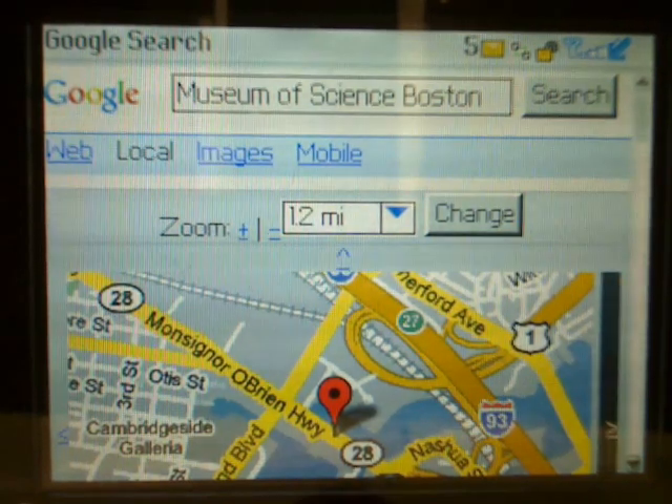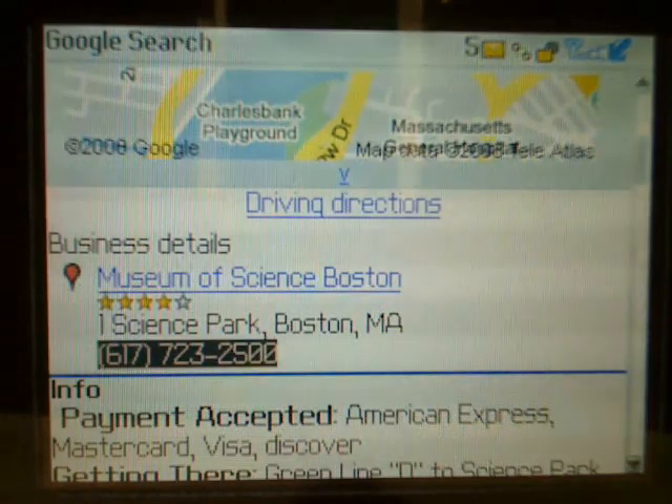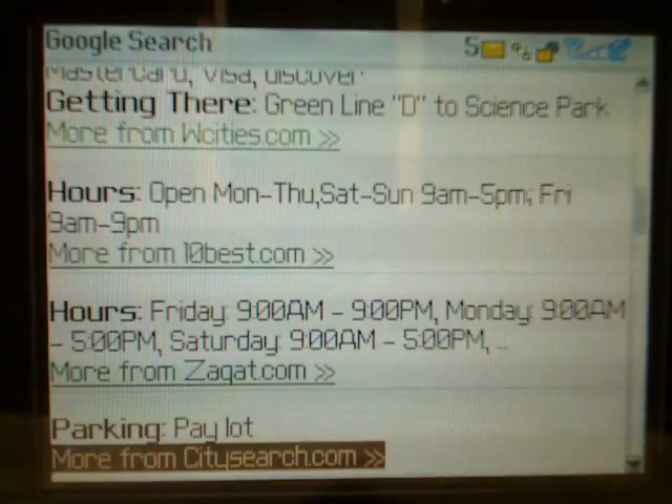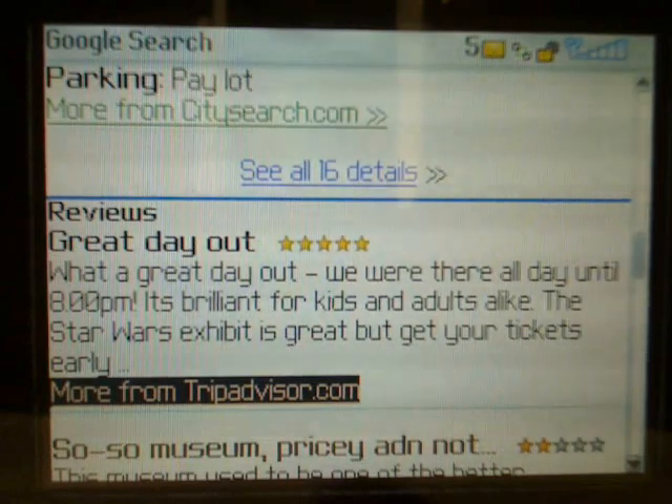On the results page, we see a map with the exact location of where it's located, as well as information on the operating hours, and detailed ratings and reviews.